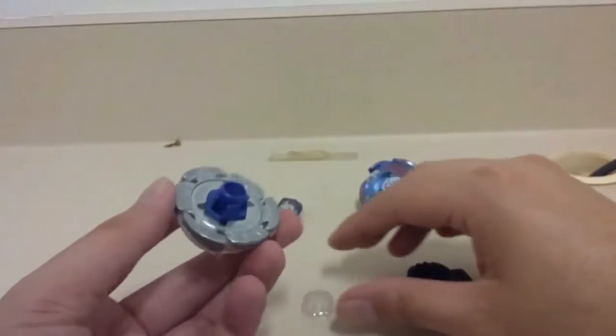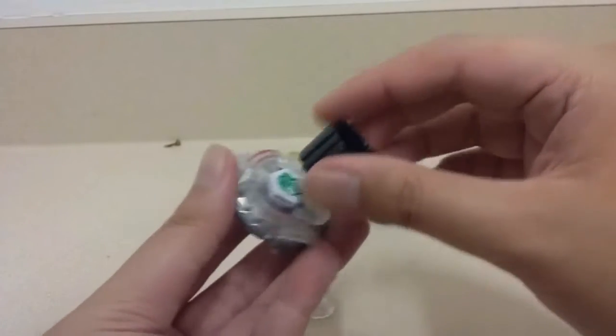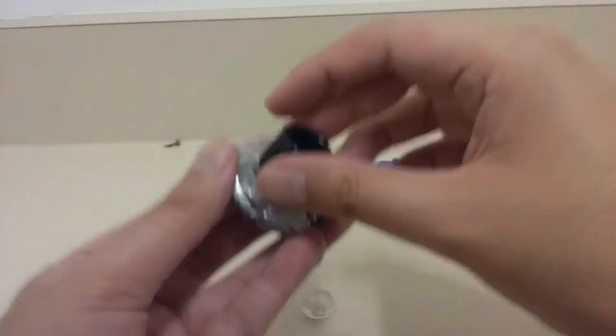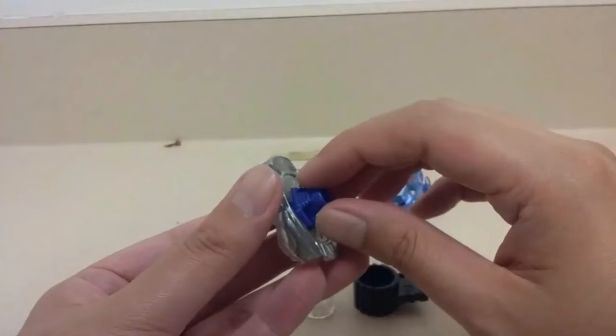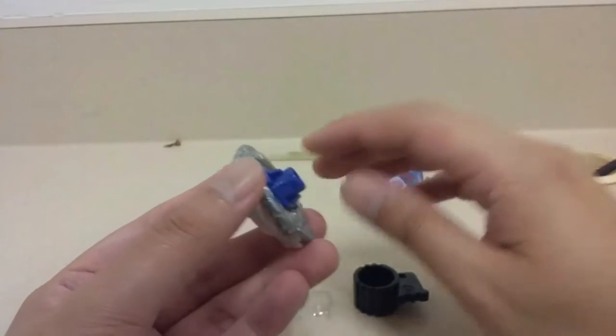I don't have to twist it too tight, because if I make it too tight I would already break the bits of the spin track.